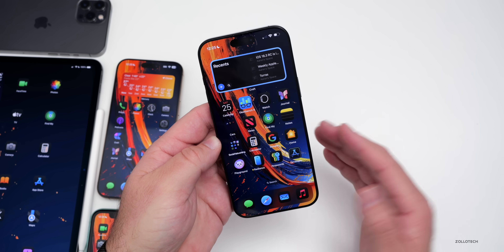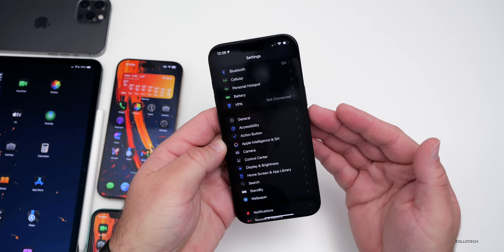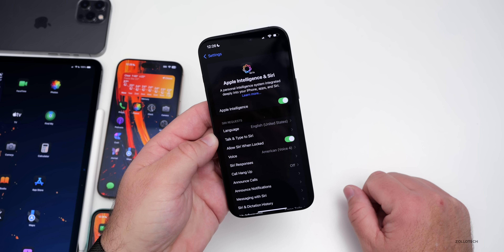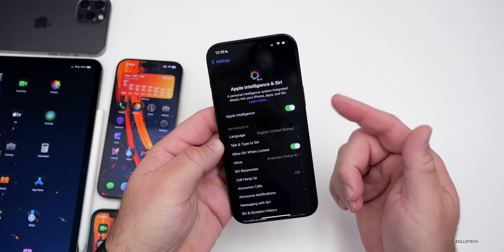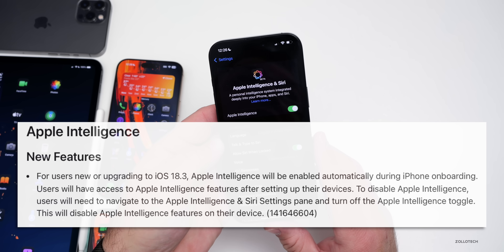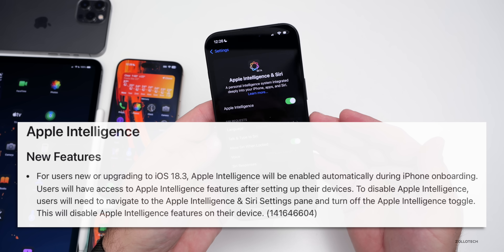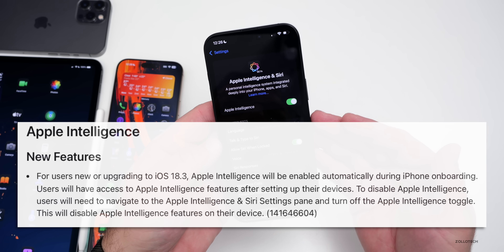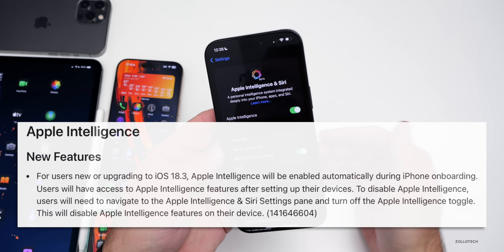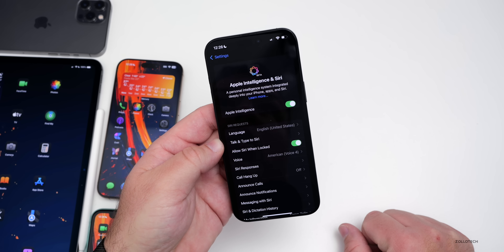With iOS 18.3, Apple Intelligence will be automatically enabled on supported devices — iPhone 15 Pro, 15 Pro Max, iPhone 16, or iPads and Macs with M1 or newer — if you're in a supported region. Apple specifically stated that for users new or upgrading to iOS 18.3, Apple Intelligence will be enabled automatically during onboarding. Users can disable it by navigating to the Apple Intelligence and Siri settings pane.